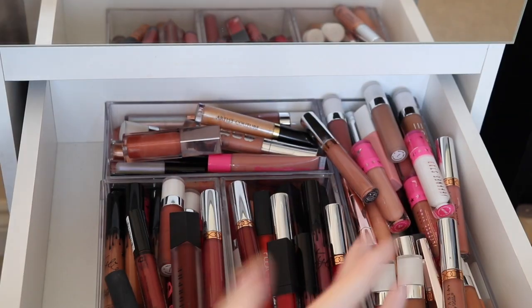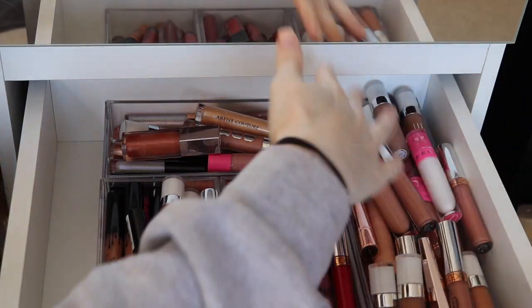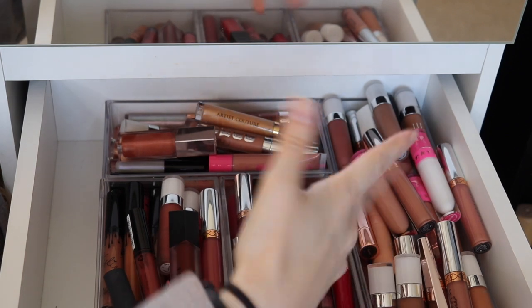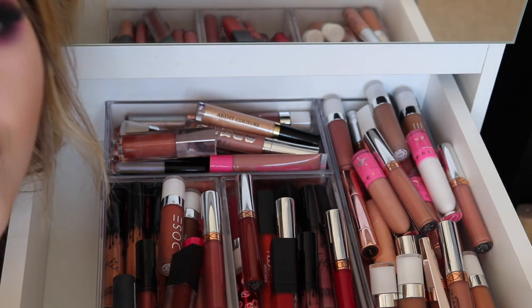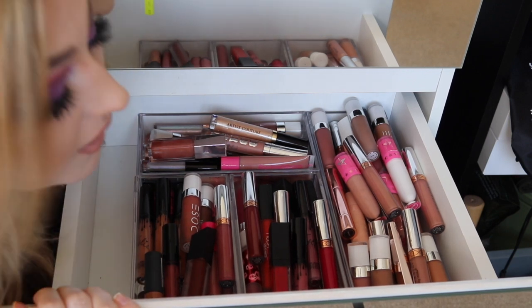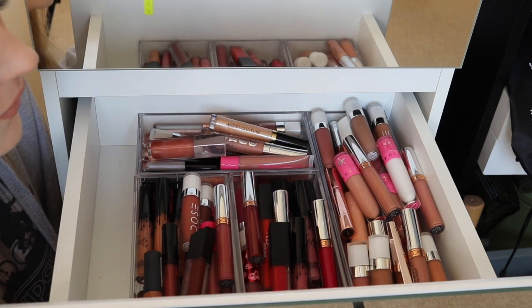Onto the video — let's jump right into the decluttering! This is my lipstick drawer. I've got loads of nudes in this area, my glosses, reddish-purpley berry tones, and then browns and grays. You're probably thinking, all you do is wear a nude lipstick — why do you have so many other colors? I see them on other people and think they look amazing on them, and then they don't on me.